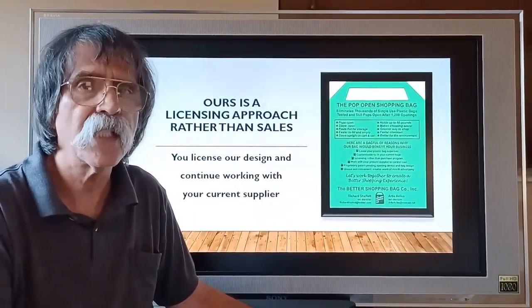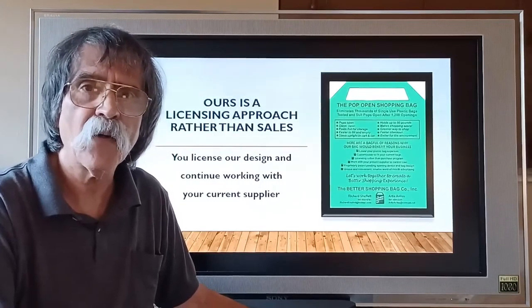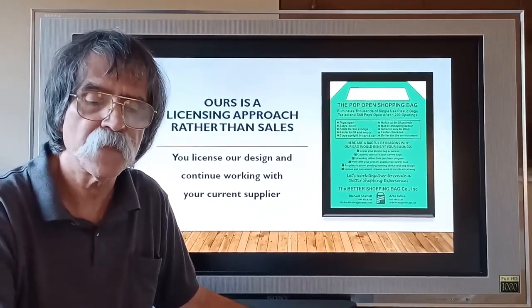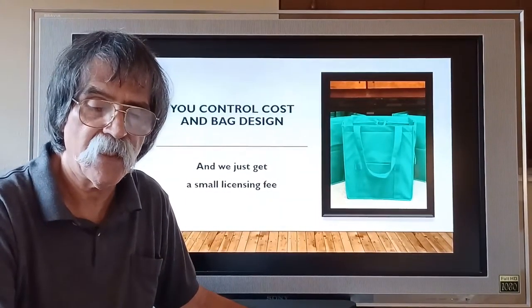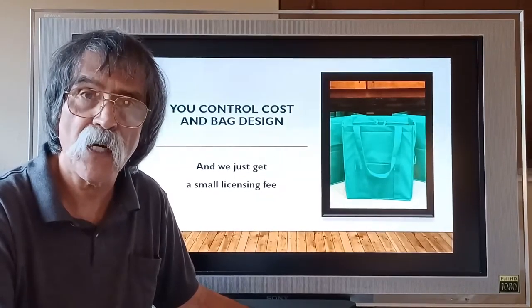Ours is a licensing approach, rather than sales. You license our design and continue working with your current supplier. You control cost and bag design, and we just get a small licensing fee — you make the best deal possible for you.